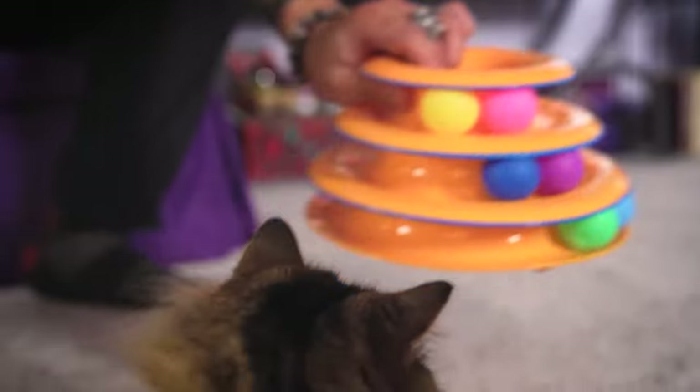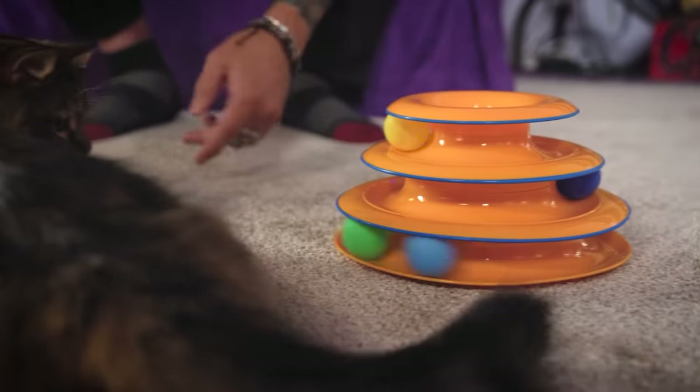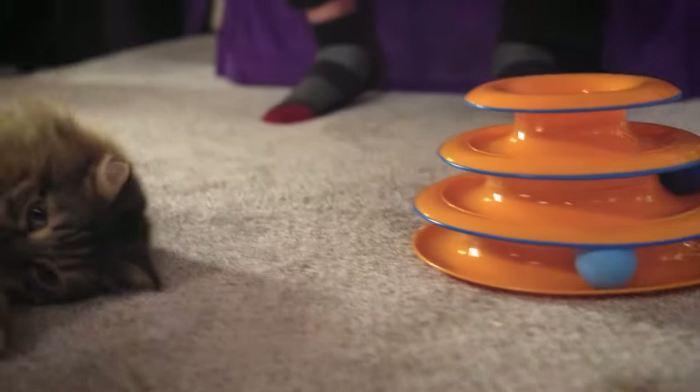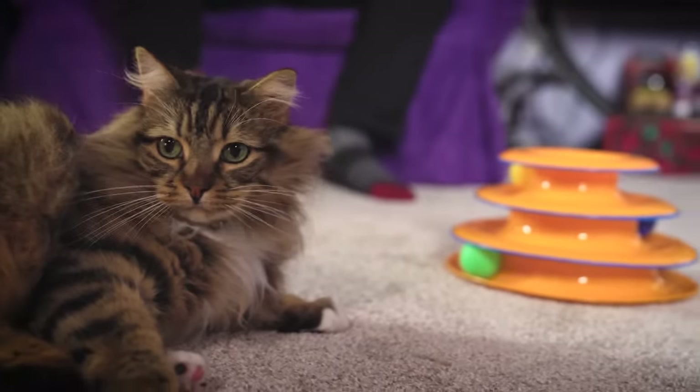This is the Cat Stages Tower of Tracks. Casper, verdict? Let's see what kind of cat you are. He's watching... he's like, I think I want to play with the fuzz on the carpet. Probably shouldn't have given him the catnip first. All right, let's keep on going.